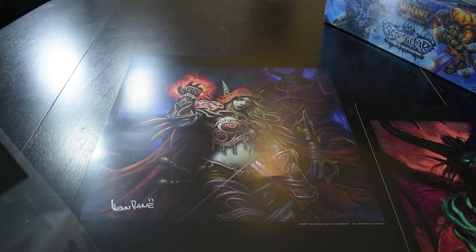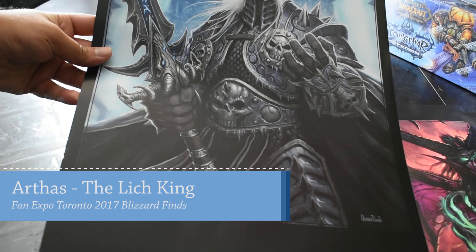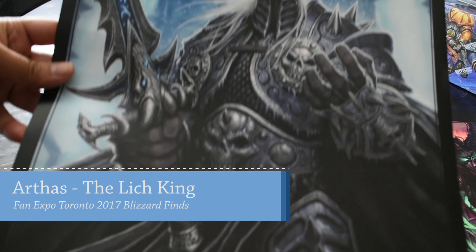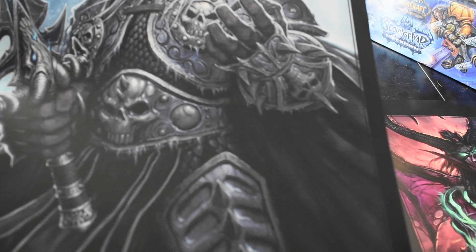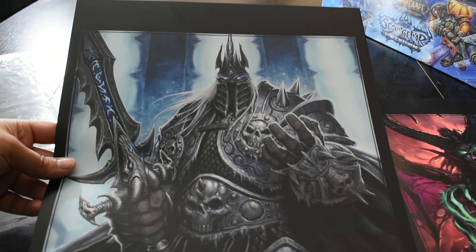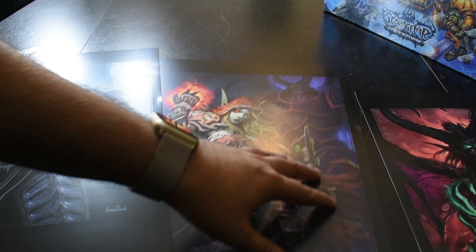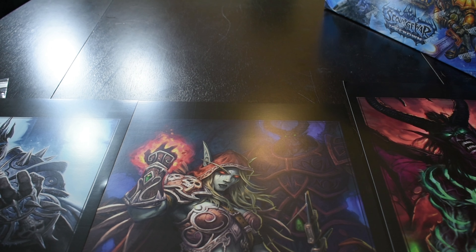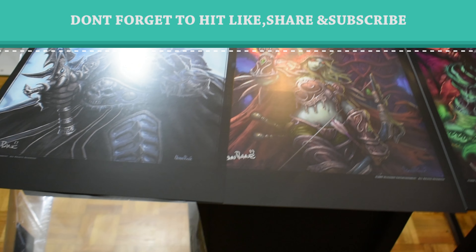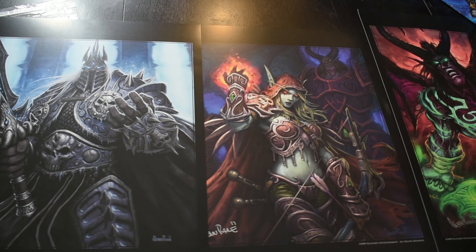The last one I found was of Arthas, the Lich King — again, 2010 Blizzard Entertainment, all rights reserved, with his autograph and another autograph by him on the original painting. Looks so nice. So we have all three prints here: Arthas, Lady Sylvanas, and Illidan.